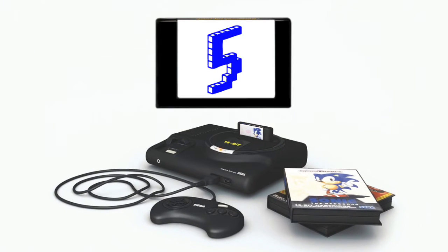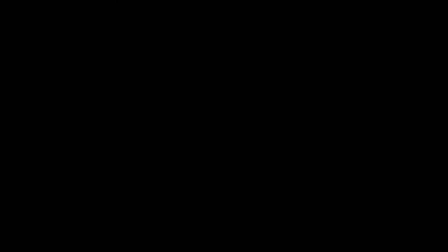So at number five we've got Jurassic Park and a dinosaur with a very sore throat.